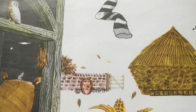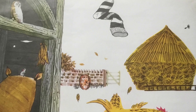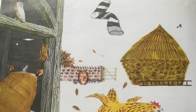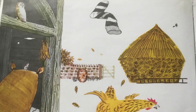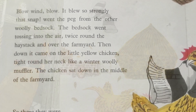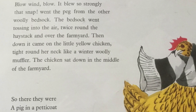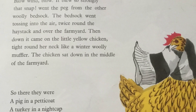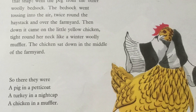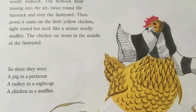Blow, wind, blow! It blew so strongly that snap went the peg from the other woolly bedsock, and the bedsock went tossing into the air twice around the haystack and over the farmyard. Then down it came on the little yellow chicken, tied around her neck like a winter woolly muffler — that's like a scarf. And the chicken sat down in the middle of the farmyard. So there they were: a pig in a petticoat, a turkey in a nightcap, and a chicken in a muffler.